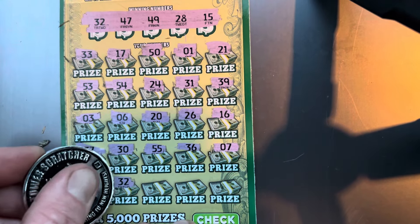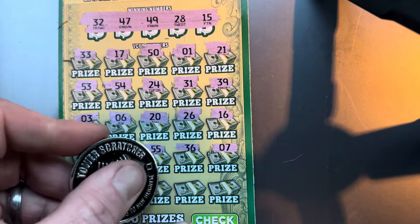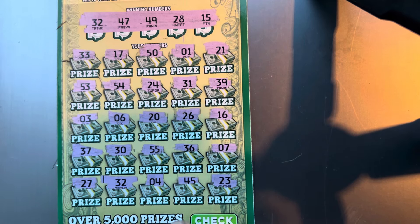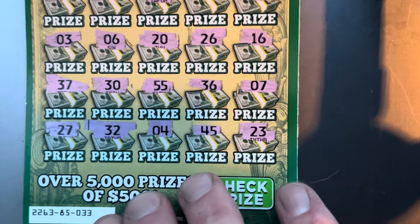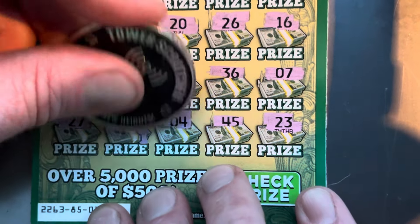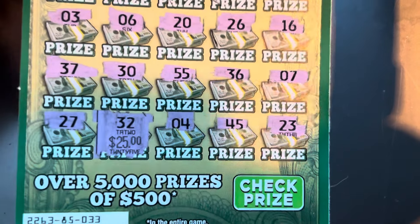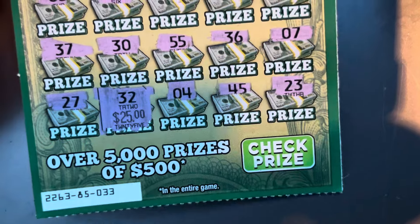$27 — one off. $32, and look at that folks, we got us a win! $4, $45, and a $23. So the single match all the way at the bottom. We got $25. That's what I'm talking about. So $25 back out of $40 so far on the first ticket.